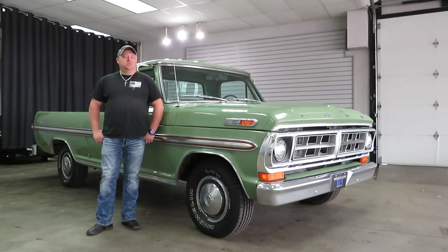Hi, I'm Paul with Weiss Comedic Cars. This is new door inventory. It's a 1971 Ford F100 Ranger XLT.